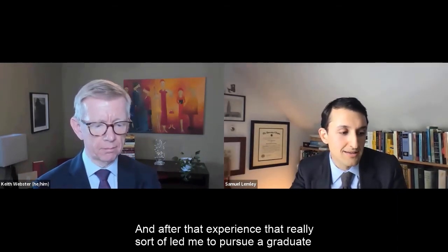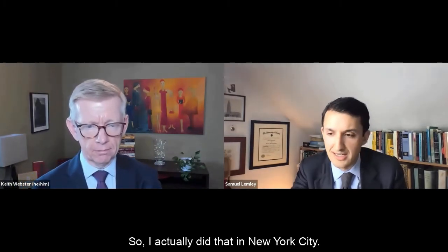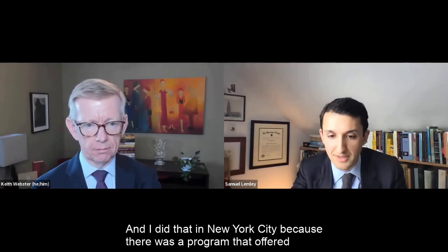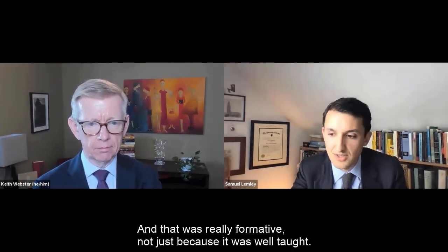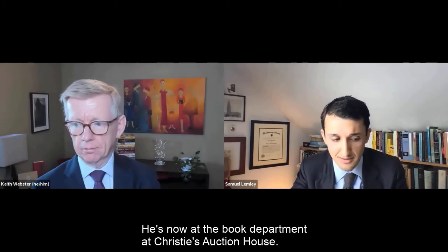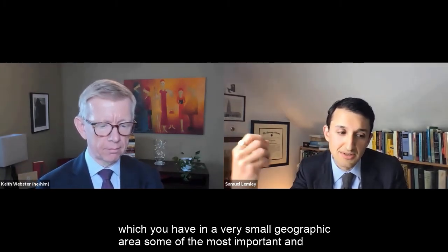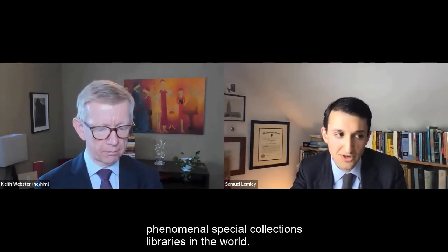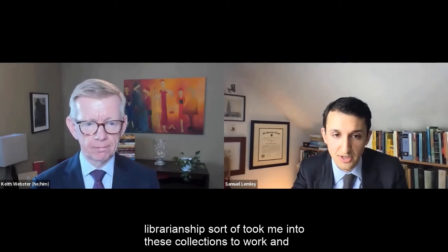After that experience, I pursued a graduate degree in librarianship in New York City, where there was a program offering a concentration in rare books and special collections librarianship. That was really formative — not just because it was well-taught, led at the time by Fernando Pena, who's just an exceptional teacher, now at the book department at Christie's auction house — but also because the program was in New York City. In a very small geographic area, you have some of the most important and phenomenal special collections libraries in the world: the New York Public Library, the Morgan Library, Columbia University. A lot of my coursework took me into these collections to work and research.